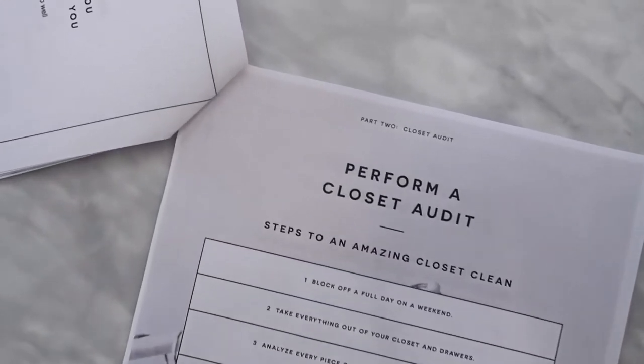Hi and welcome back to the minimalist wardrobe workbook series. This is part two: closet audit. I'm Christy Sumer from Encircled — I'm the founder and CEO. It's a brand of ethical and versatile apparel that helps you do more with less in your closet. In part two we're going to go over the key steps to taking action and streamlining your wardrobe by performing a closet audit, starting with this page in the minimalist wardrobe workbook, which you can grab off our website — the link is in the description.